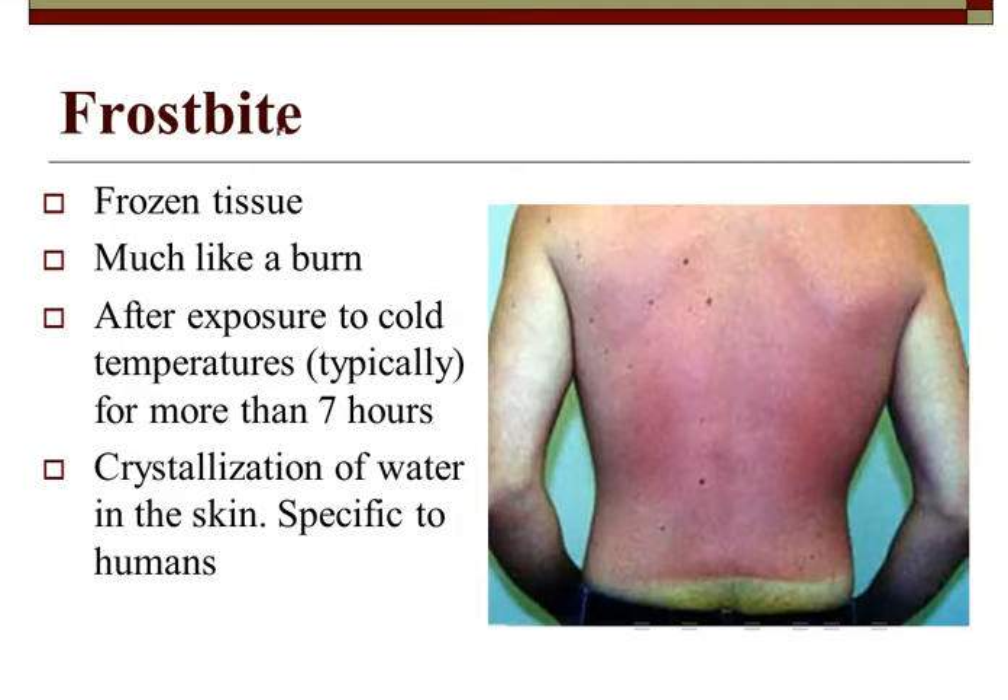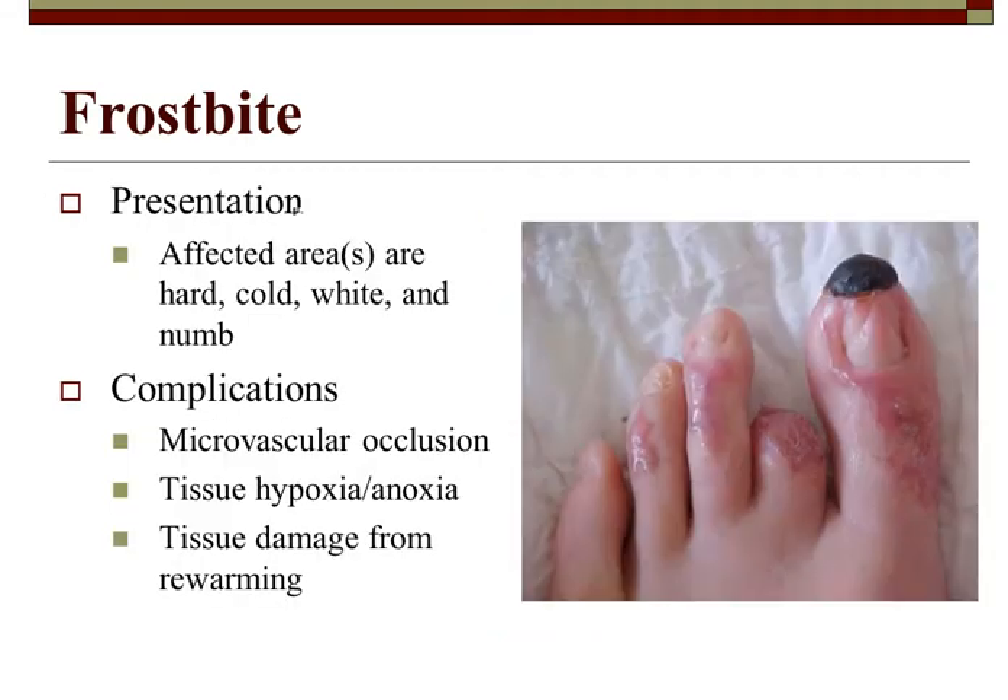Frostbite involves frozen tissue, very similar to a burn, with crystallization of the tissue — which is why we try not to rub it. It typically occurs after more than seven hours of cold exposure, though it depends on weather and moisture. Looking at this image: the toe is already starting to eschar, we're into third degree almost fourth. It starts to become mummified, with blistering on all toes — between second, third, and fourth stage frostbite.